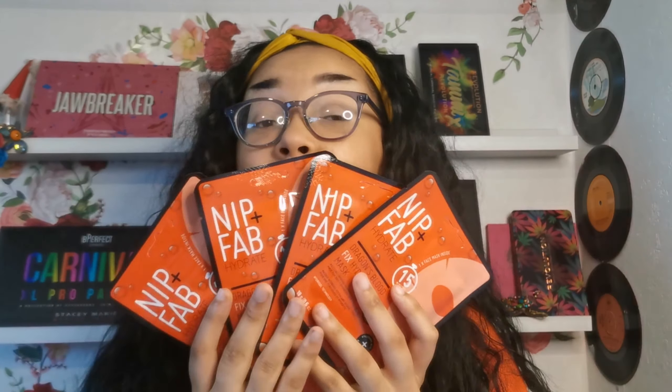The first thing I have here is these four Nip and Fab hydrate masks. These on the site are worth £7.50 per one mask. So we're already more than 75% paid for the price of the actual box just in these four masks. I haven't tried any yet, as you can tell, because I got four.